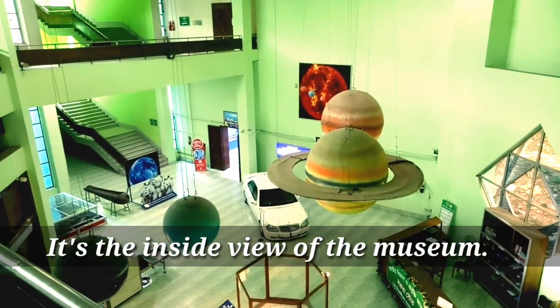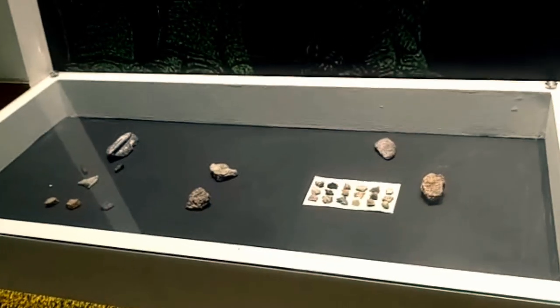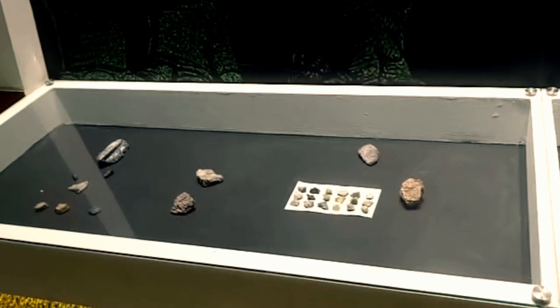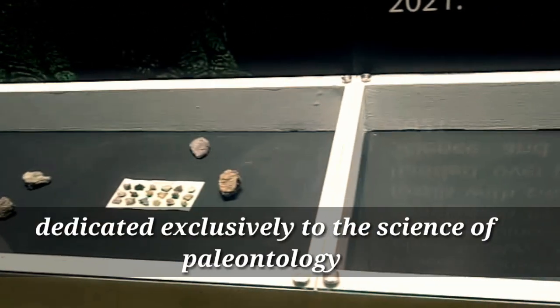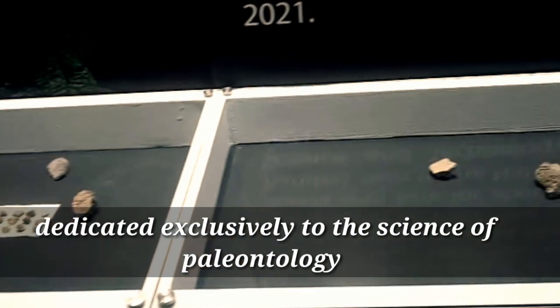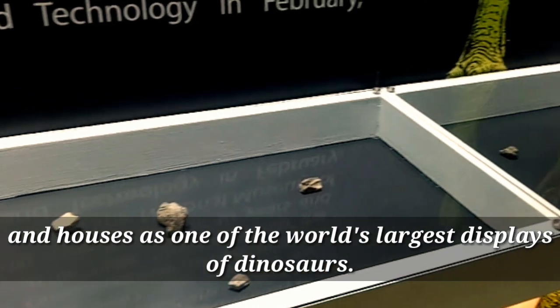This is the inside view of the museum. Now we are seeing the dinosaur fossils. The Royal Straits Museum is the only museum dedicated exclusively to the science of paleontology, and houses one of the world's finest displays of dinosaurs.